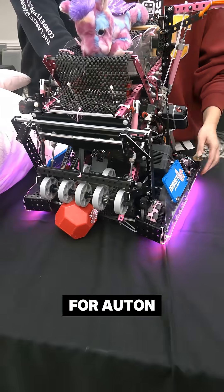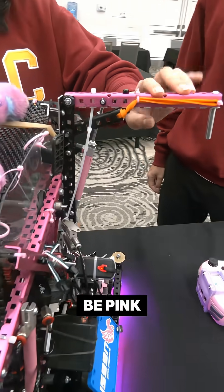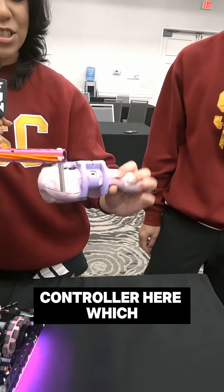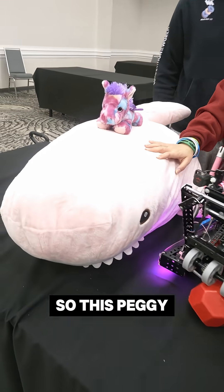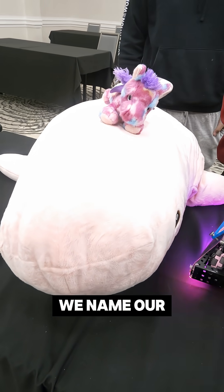We also anodized C channels and L channels on the robot to be pink to match our team, and we also have a colored controller which is also pink to match our team. One cool thing is we also have little mascots. This is Peggy and this is mini Peggy. We bring them everywhere and that's why we named our robot Peggy as well.